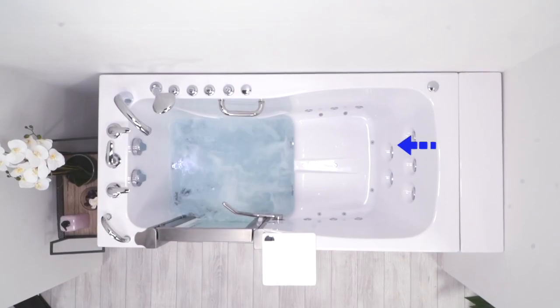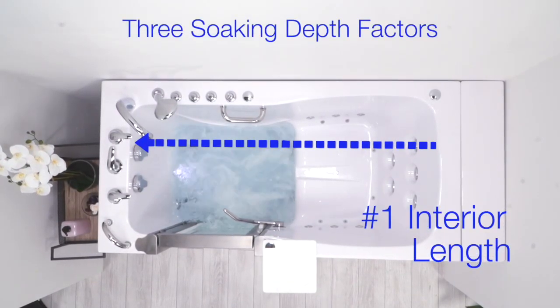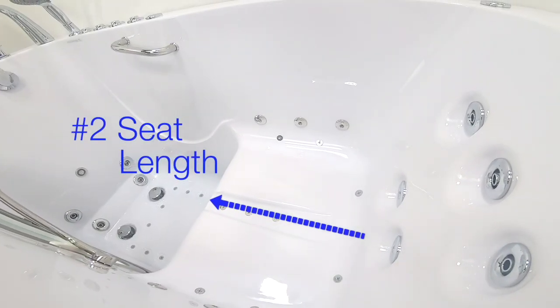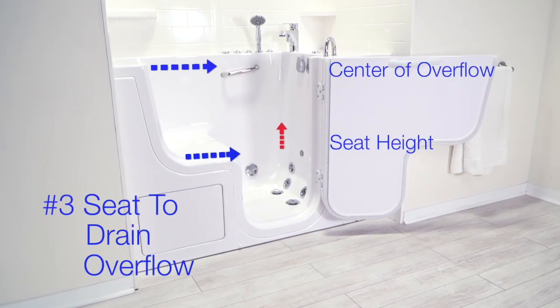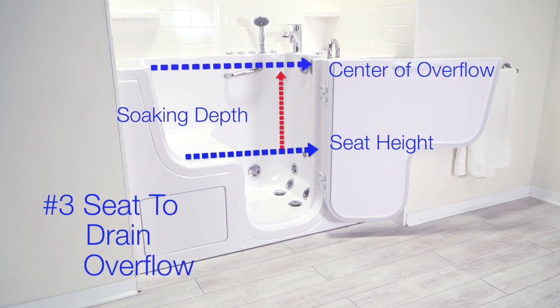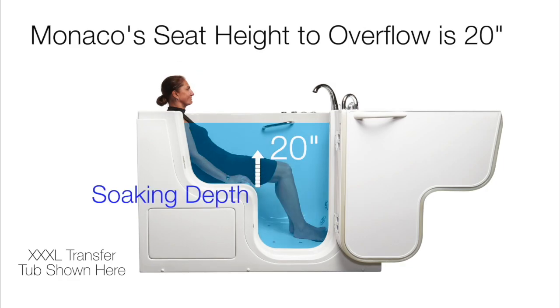The overall soaking depth of an Ella Walk-In tub is determined by three factors: one, the interior length of the tub; two, the length of the seat; and three, the depth from the top of the seat to the center of the overflow drains. Of course, a bather's particular size will determine overall soaking depth, so keep these factors in mind as you choose your tub.